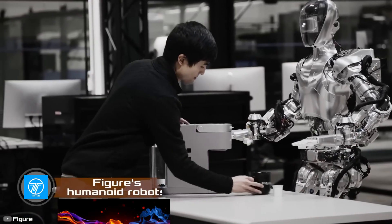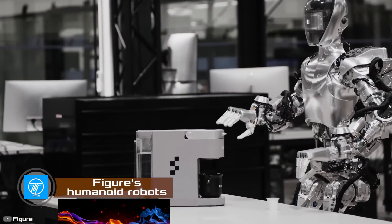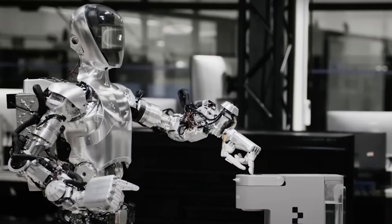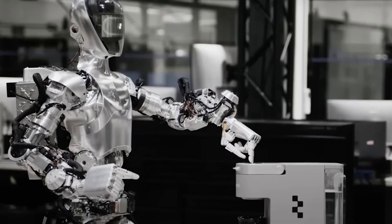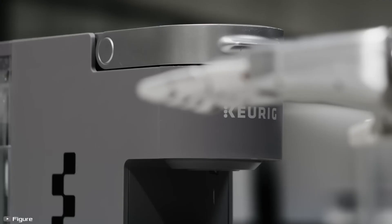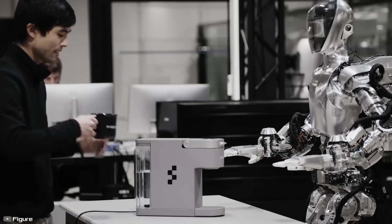Love a strong coffee in the morning but don't have the energy to make it? Don't worry — this will be handled by the next-generation Figure robot from the eponymous startup. During recent tests, the humanoid robot with integrated AI independently brewed coffee, having learned to do so after 10 hours of watching relevant videos.